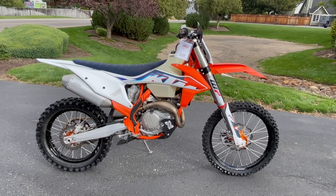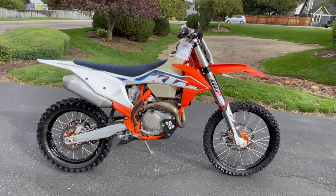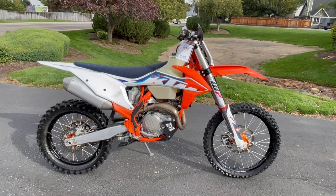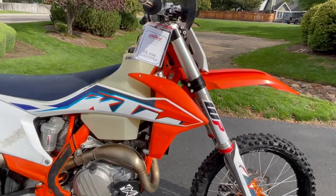Nick here with Carl's Cycle Sells in Boise, Idaho. I've got a pre-owned 2022 KTM 450 XCF with me today. This bike's got a little over 98 hours.